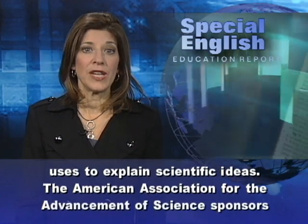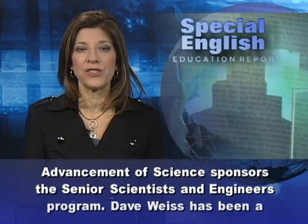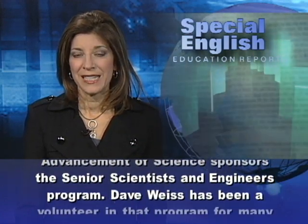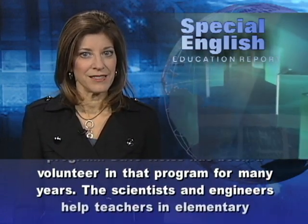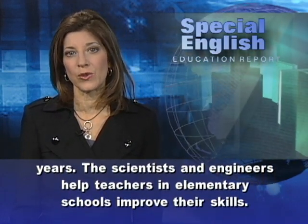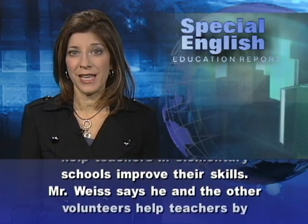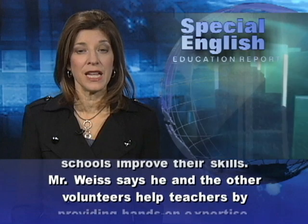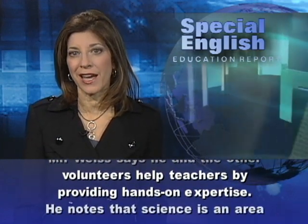The American Association for the Advancement of Science sponsors the Senior Scientists and Engineers program. Dave Weiss has been a volunteer in that program for many years. The scientists and engineers help teachers in elementary schools improve their skills. Mr. Weiss says he and the other volunteers help teachers by providing hands-on expertise.